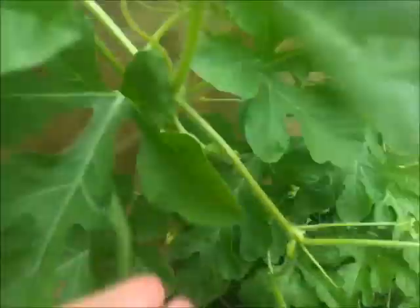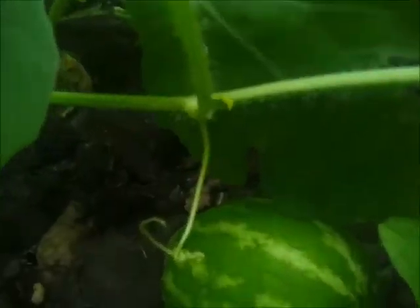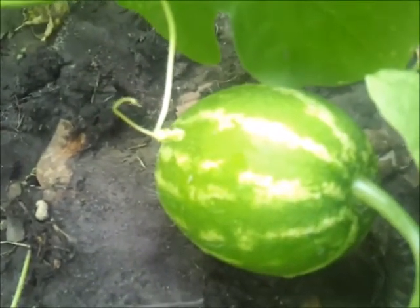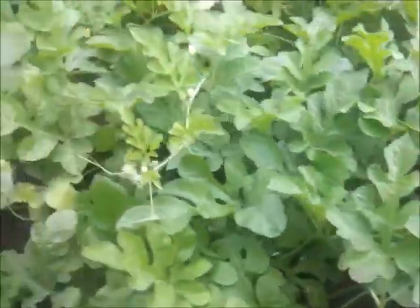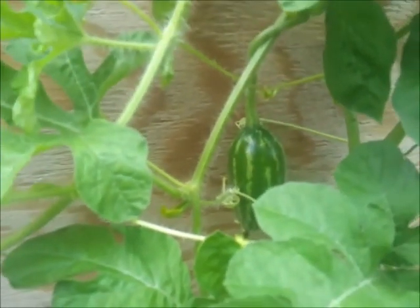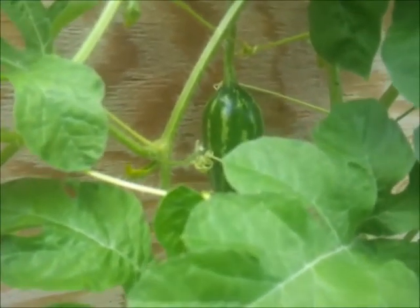And I got me a fat one right here — I didn't even know that was there, I just found him. You gotta go around and look, see what you can find. Here's one hanging right there on the edge of the planter, right there — that's where that is.